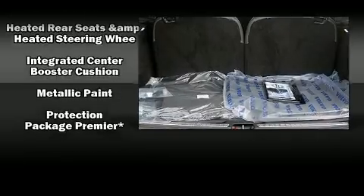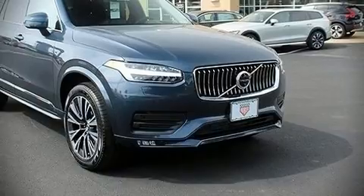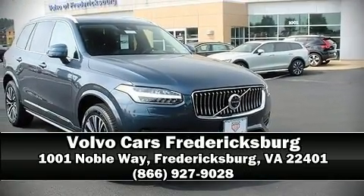Sophisticated all-wheel-drive technology maintains a firm grip on the road. Stop by our dealership or give us a call for more information.